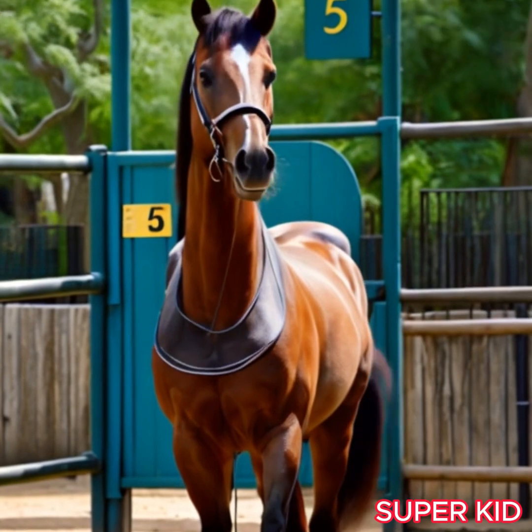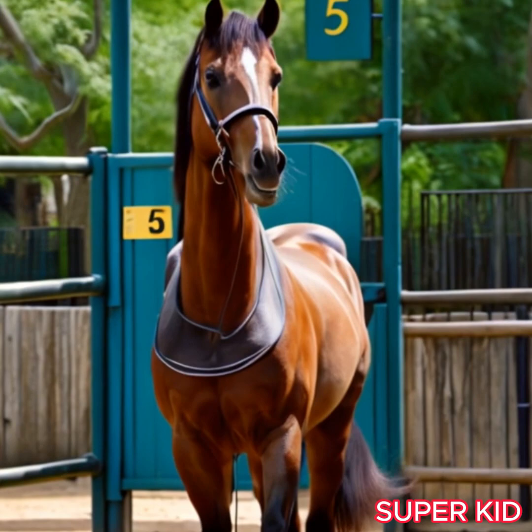My friend Lily, the horse with a fierce look, is showing the number five. Yes, the number five.